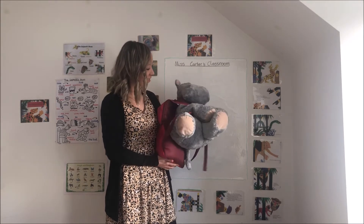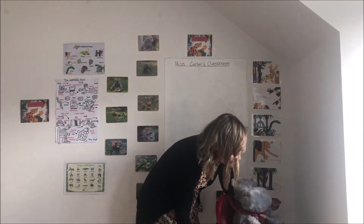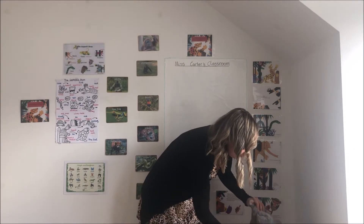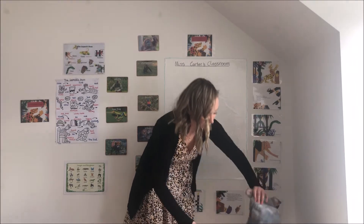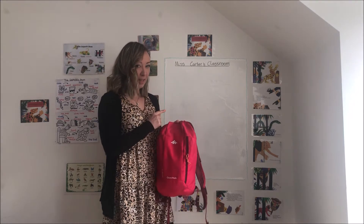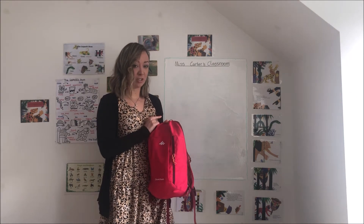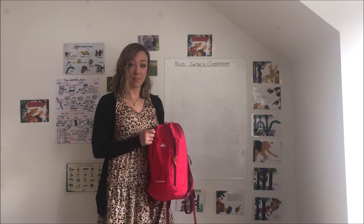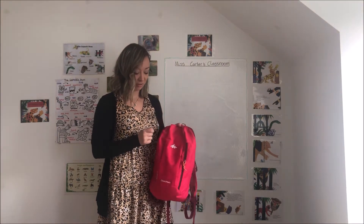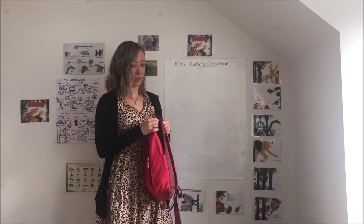Shall we have a look inside? So you pop yourself down there and I'm going to borrow your backpack if that's okay. Shall we have a look inside what Mr. Hippo's got? And then we're going to have a go at writing what he's put in his backpack on our board. So maybe if you've got a pen and paper or a little whiteboard, you could do the same. We're going to try and use all of our sounds to work out what he's got.